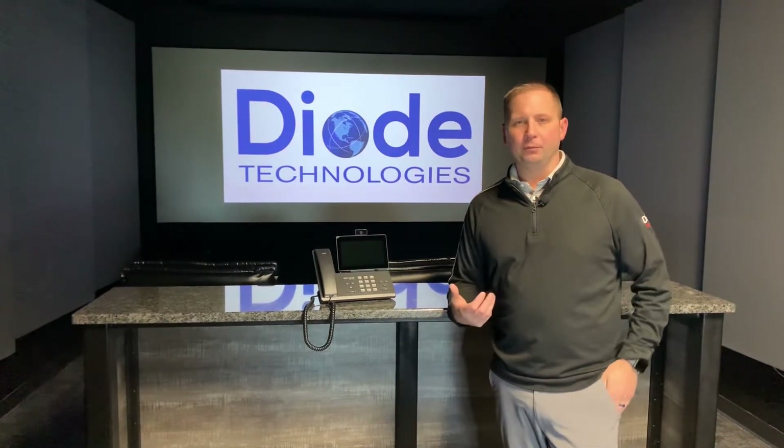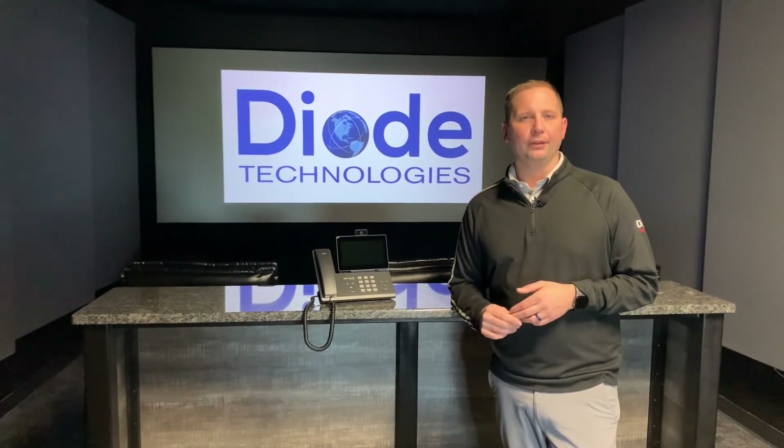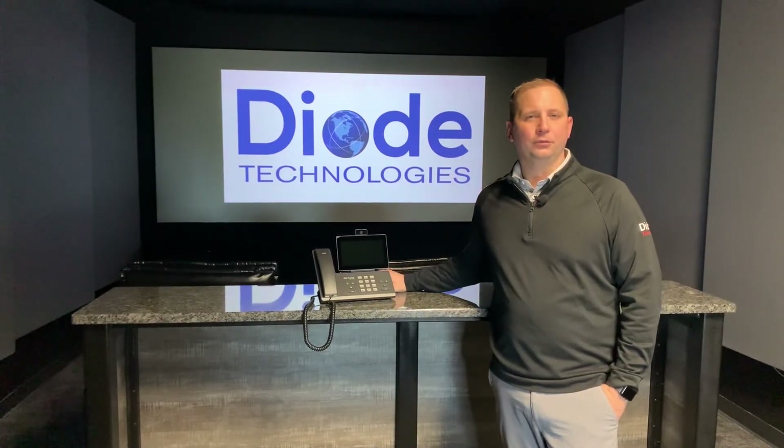It's also great for people like maintenance and all those people that are running around the building that need to be communicated with and called. Take a look at all these features and give us a call — we'd love to talk further about what Zultys could do for you.